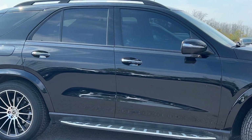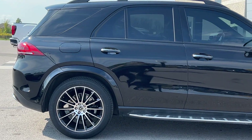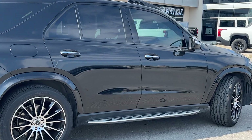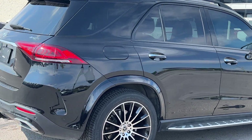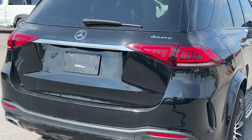Beautiful SUV from Mercedes — you've got the running boards and assist steps as well. As you can see, the paint is in fantastic shape: no dents, no dings, no signs of rust. Let's take a look at the back.